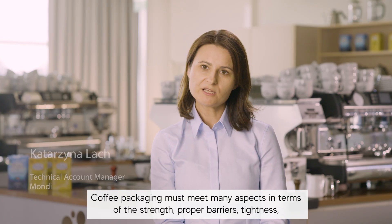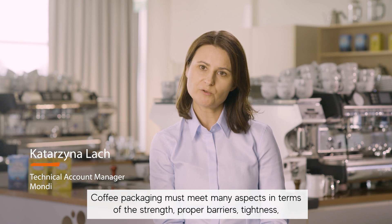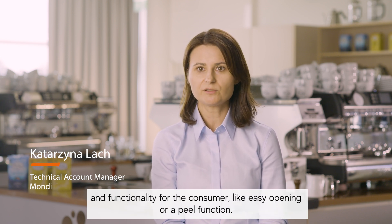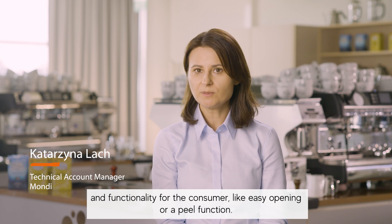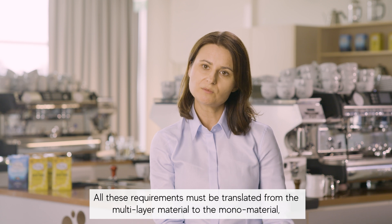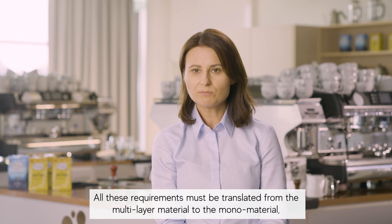Coffee packaging must meet many aspects in terms of the strength, proper barrier, tightness and functionality for the consumer, like easy opening or peer function. All those assumptions must be translated from the multilayer material to the monomaterial.